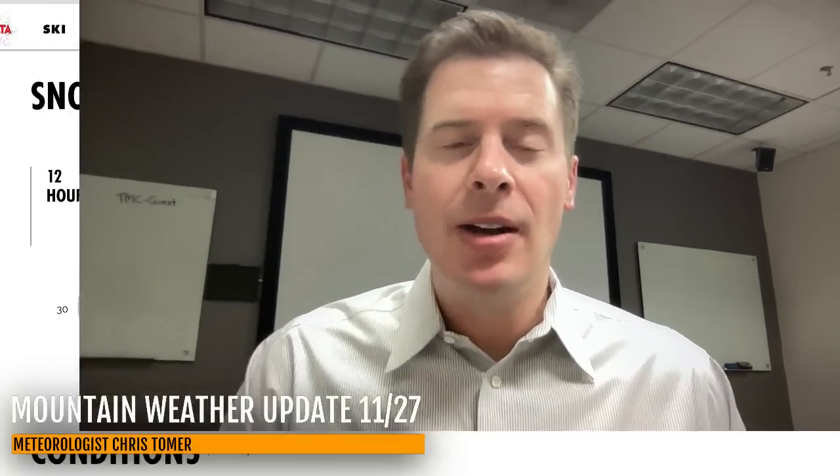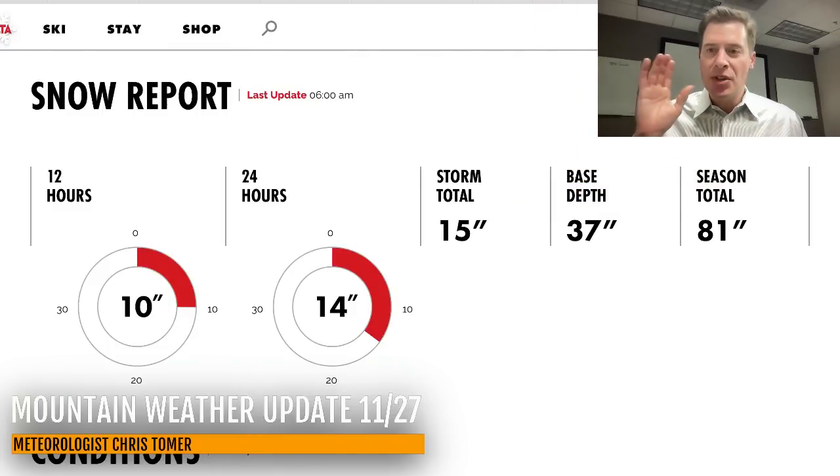Hey guys, welcome to Ronald Chris Tomer here with this Wednesday morning mountain weather update. At Alta, Utah, it was a struggle yesterday with that southwest wind, and then it rotated a little bit and we finally reached the double digits.